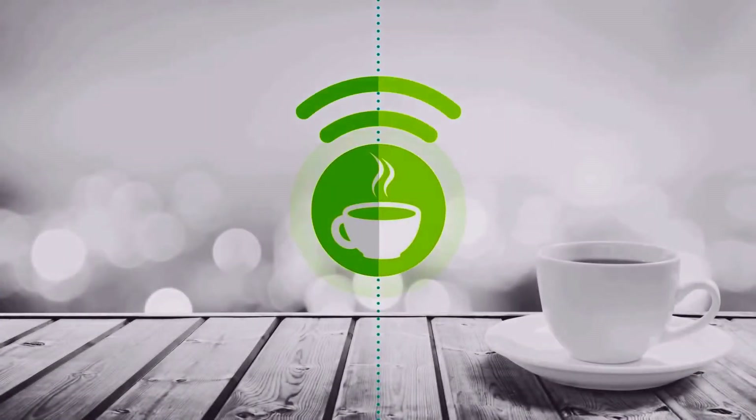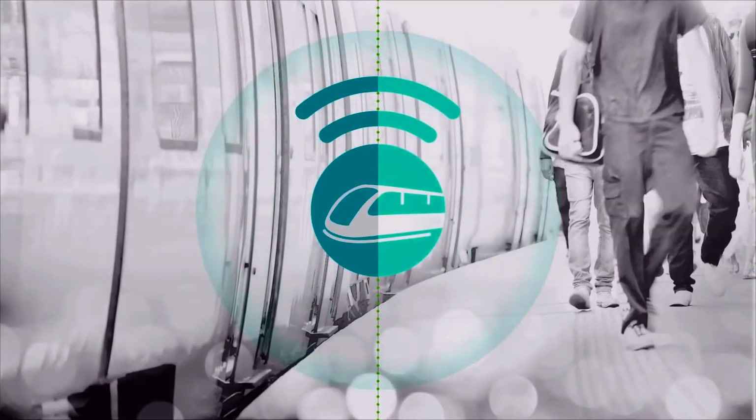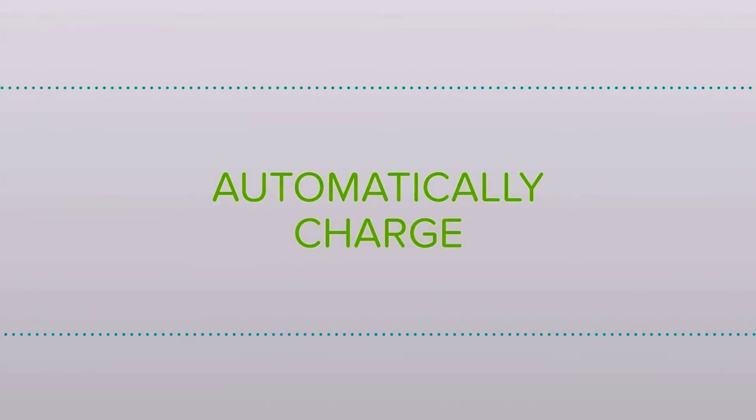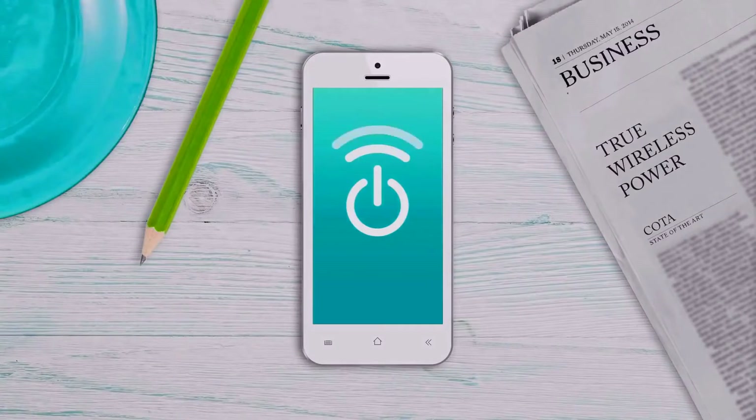Imagine walking into your favorite coffee shop, an airport, your office, even a train, and your phone starts charging. With Koda technology by OSCEA, it's here. Your phone and other devices will automatically charge in your hand, pocket, purse, on your coffee table, wherever.